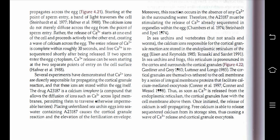The calcium ions do not merely diffuse across the egg from the point of sperm entry; rather, the release of Ca2+ starts at one end of the cell and proceeds actively to the other end, creating a wave of calcium across the egg. The entire release of Ca2+ is complete within roughly 30 seconds, and free Ca2+ is re-sequestered shortly after being released. If two sperm enter the cytoplasm, Ca2+ release can be seen starting at two separate points of entry on the cell surface.